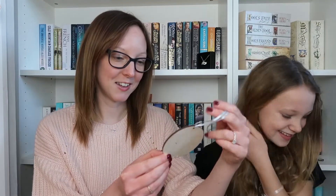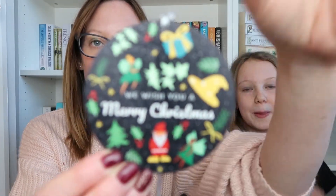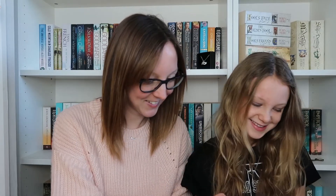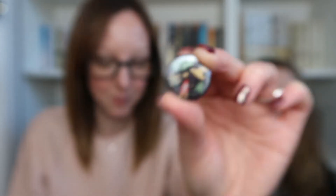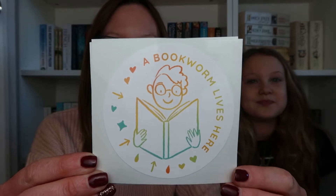And there's a little Christmas decoration — We Wish You a Merry Christmas. There are two little Christmas badges and two little pins as well — they're very shiny. And then we also have two stickers that say 'a bookworm lives here,' which is very cute. Several bookworms live here!